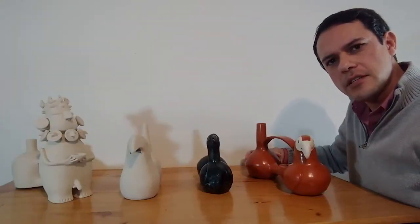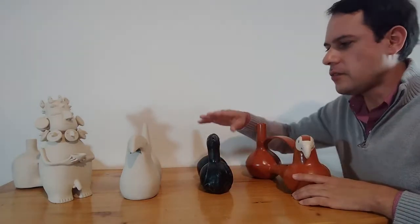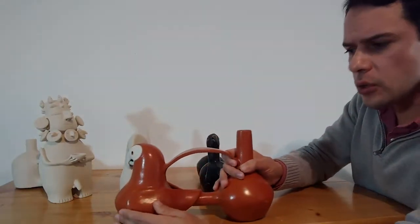I am back home now, after visiting the pyramid, and I wanted to show you these pieces I have. Except for this one that I purchased, the other three I made myself — they are special, and I'm going to show you why.